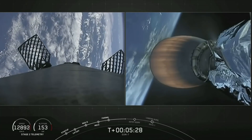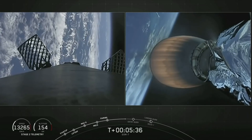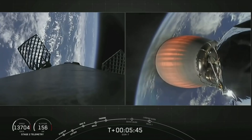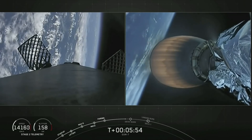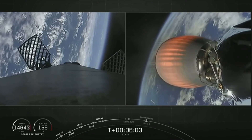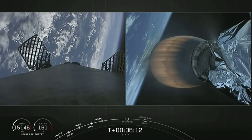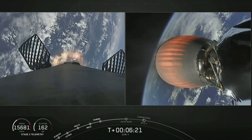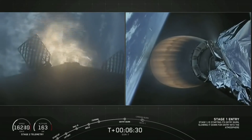Trajectory continues to look good on the second stage, carrying the SXM-7 satellite for Sirius XM. Vehicle is on a nominal trajectory. Gorgeous views of first stage as it has now reoriented itself, coasting through apogee and now returning back down. We will be performing two maneuvers for that landing — first the entry burn coming up in about 10 seconds, followed by the landing burn on the drone ship. Stage 1 entry burn has started — we can see the entry burn has begun on the left-hand side of your screen for that first stage re-entry.